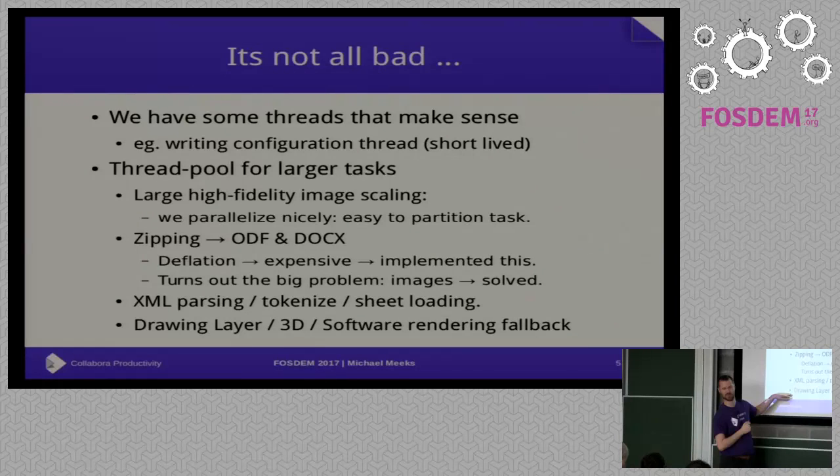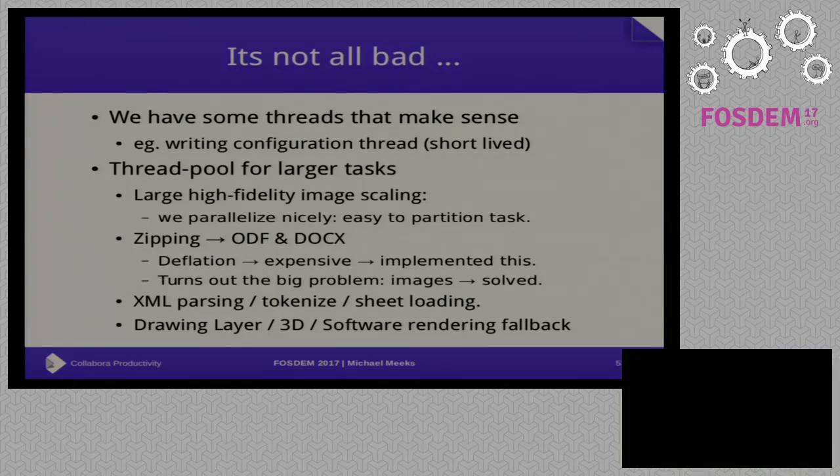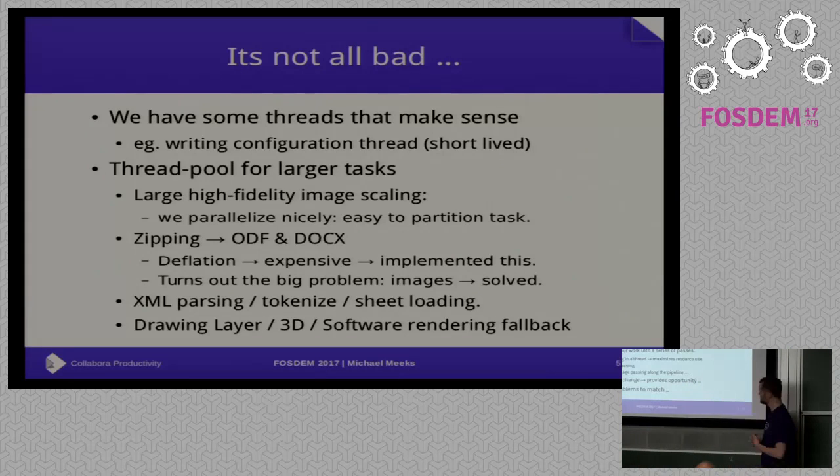So there are some things that we do: not just the drawing layer, which is fantastic — I added it to the bottom because I didn't know about it until I saw the talk before. For huge high-fidelity images you want to scale, we do that across as many threads as we can steal. For zipping ODF, we did a lot of profiling work to find why it's slow to save files. It turns out deflate is quite expensive. So we spent time threading that and optimizing it. Then it turned out we were trying to zip images — if you zip a JPEG, it gets bigger, and you just throw it away at the end. So you might as well not bother. The images are most of our files, so although we still have threading there, the real big win was not doing dumb stuff. We do some threading in XML parsing as well.